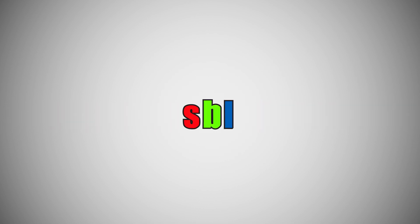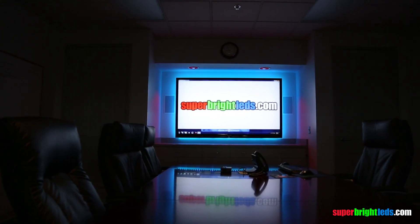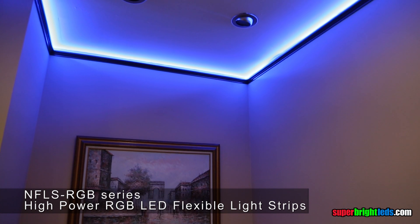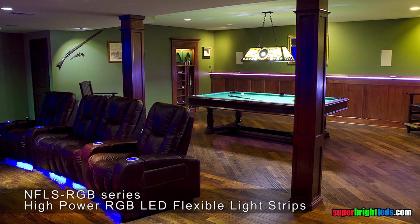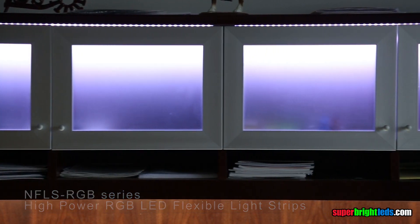SuperBrightLEDs.com, LED lighting for everything. The flexible RGB light strips — our customers have applied these flexible adhesive-backed light strips in kitchens, bar areas, movie rooms, garage areas, vehicles, and all other areas in their house and office.